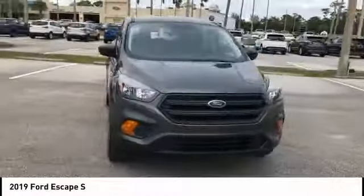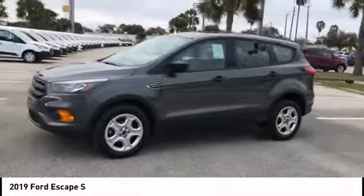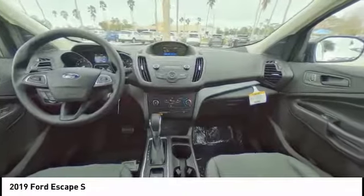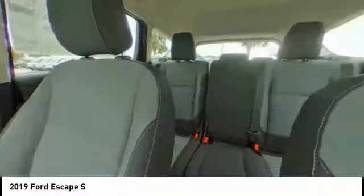Here are some of this vehicle's great options: anti-lock braking system, traction control, stability control, steering wheel audio controls, backup camera, keyless entry, Bluetooth, adjustable steering wheel, power steering, and driver airbag.